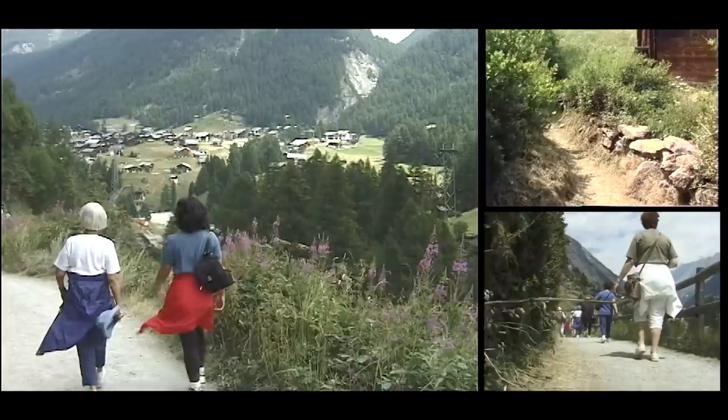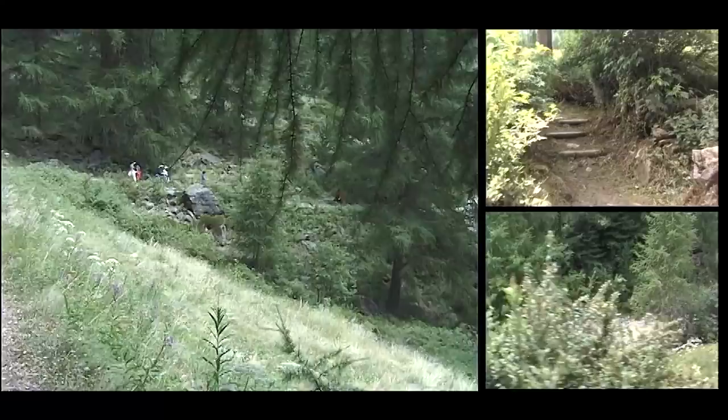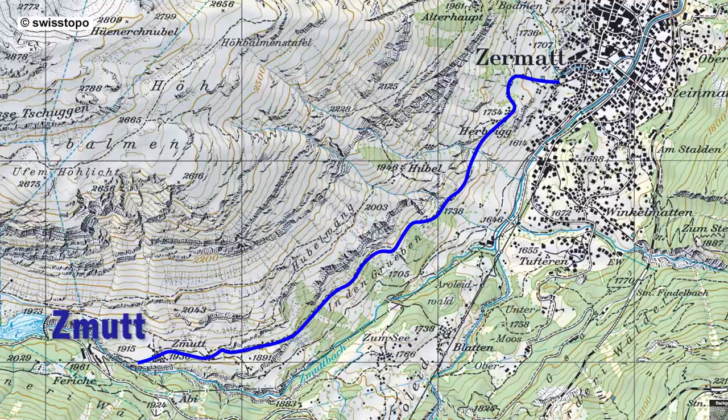Of course you could do this hike in reverse, starting out in Zermatt, walking uphill to the cable car and carrying on from there. Or you could do it as a loop hike as we'll show you with the map: starting up from Zermatt, up to Zmut, have a break and lunch, then turn around and walk back down to Zermatt on two different trails for nice alternative viewings. The higher trail requires a little more effort, so we're showing you the lower trail on the blue route.